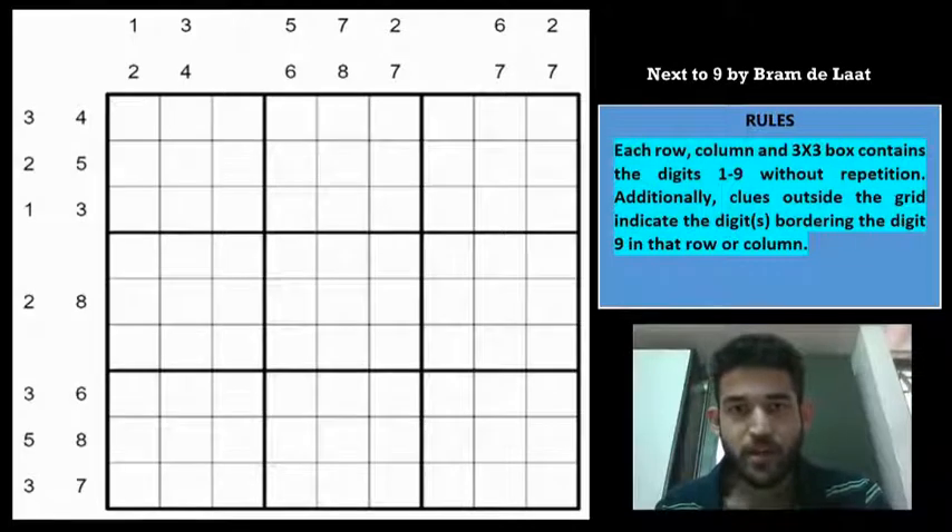Moving on, the rules of the Sudoku are: each row, column, and 3x3 box contains the digits without any repetition. Additionally, clues outside the grid indicate the digits which are bordering the digit 9 in that row or column. In other words, these outside clues are the immediate neighbours of 9 in that respective row or column. And if you want to try out the Sudoku yourself before watching, please use the link given in the description.